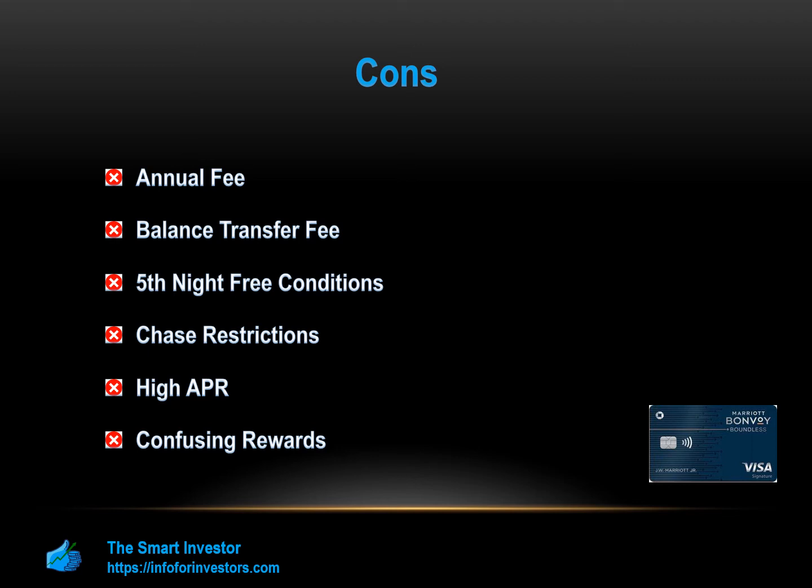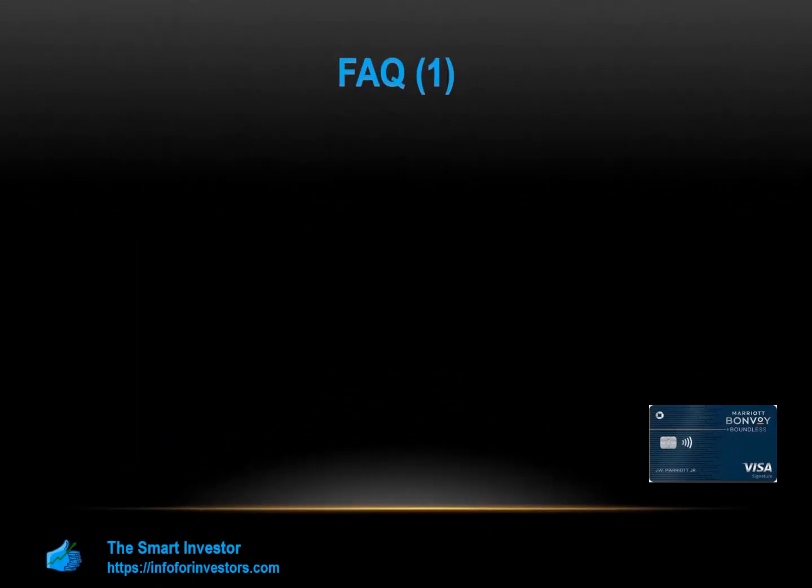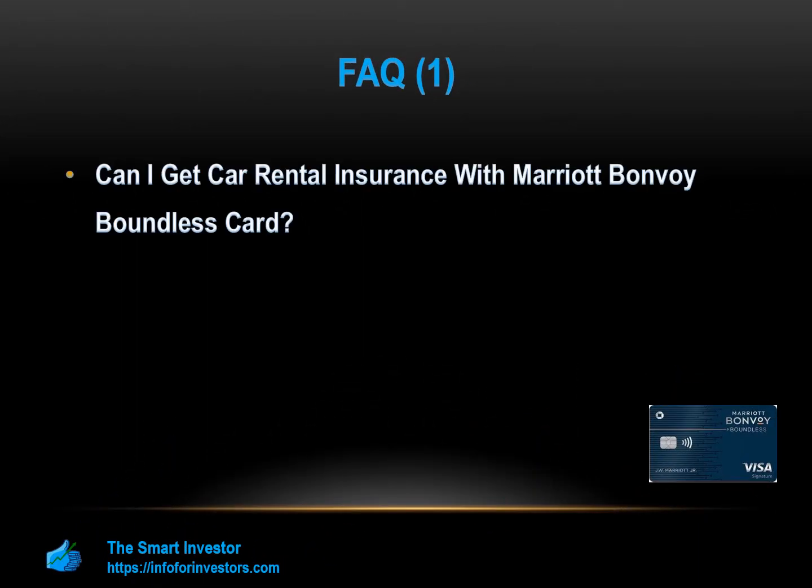Can I get car rental insurance with the Marriott Bonvoy Boundless Card? Although the Marriott Bonvoy Boundless does offer several travel-based perks, car rental insurance is not one of them. Even if you pay for your entire car rental with your card, you will not get any secondary or optional coverage.